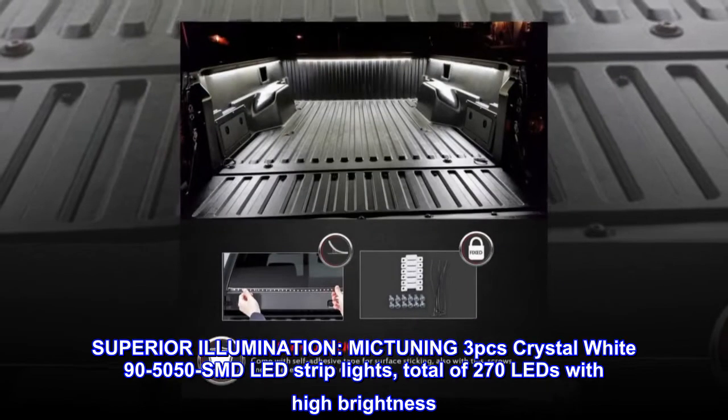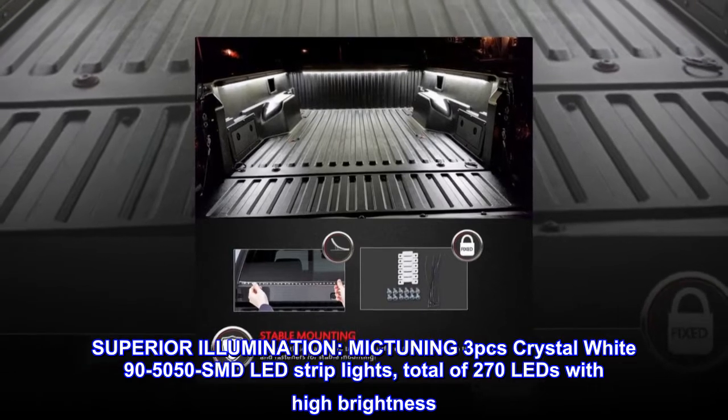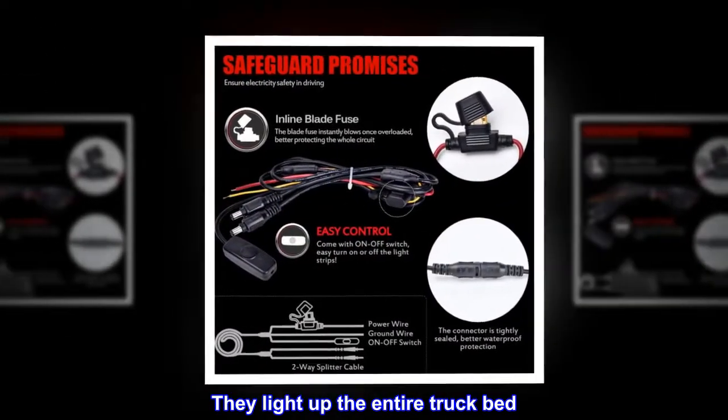Superior illumination: mic tuning 3 pieces crystal white 95,050 SMD LED strip lights, total of 270 LEDs with high brightness. They light up the entire truck bed.